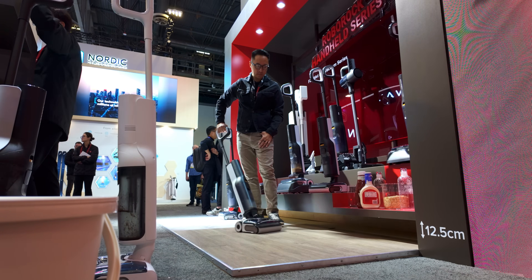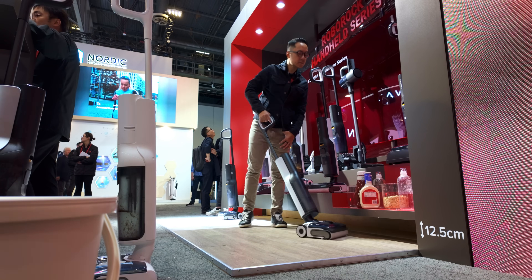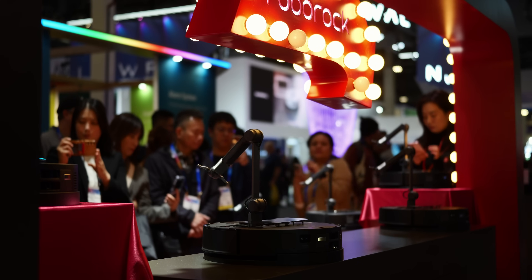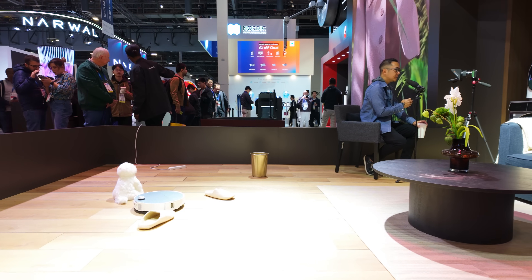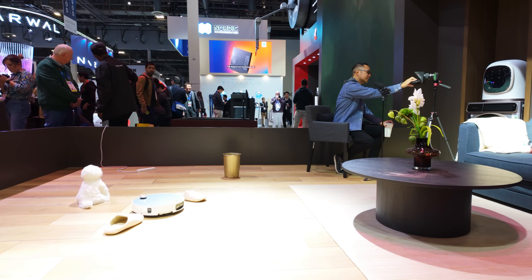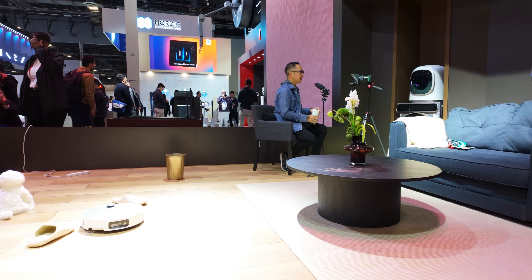That's a look at everything that Roborock brought to this year's CES — a showcase of incredible new technologies that move the vacuum, the sight of the vacuum, and the literal ability of these robot vacuums forward. Share your thoughts on Roborock's announcements in the comments, and thank you to Roborock for bringing me out to CES and for sponsoring this video.